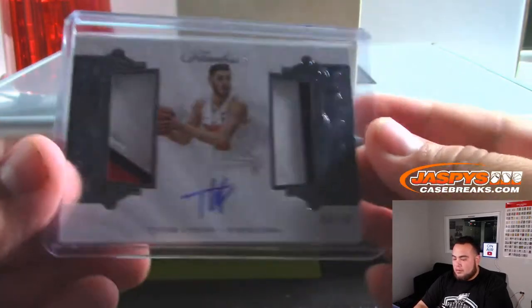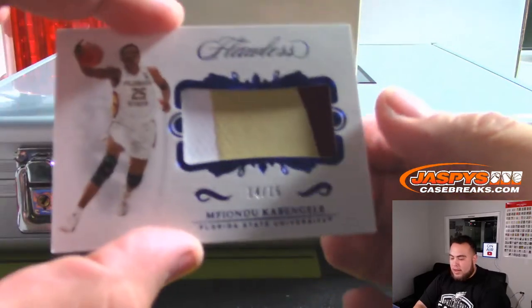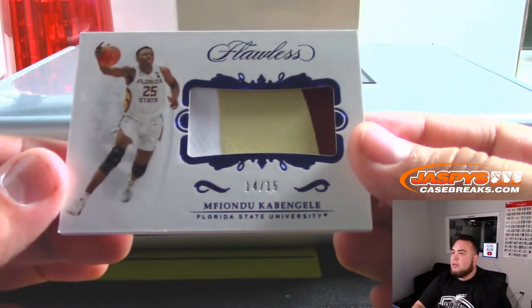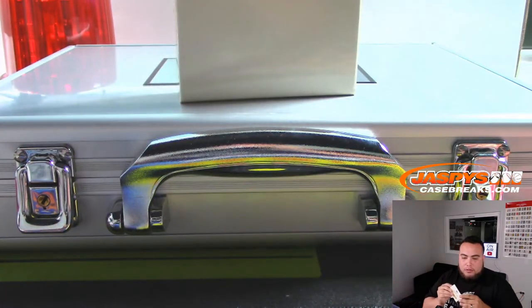Dual diamond. We have Fiondu — 14 out of 15, nice three color patch, spot 14 — also going to Ray.